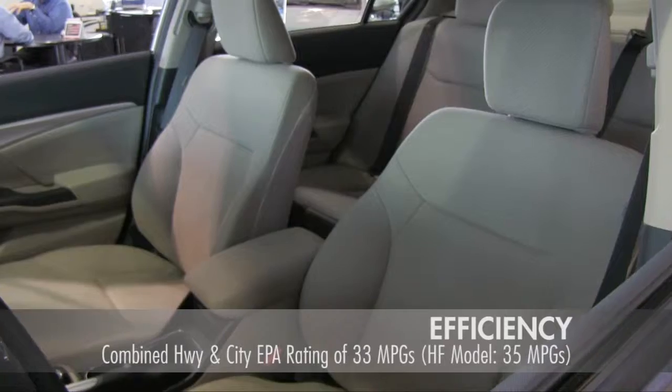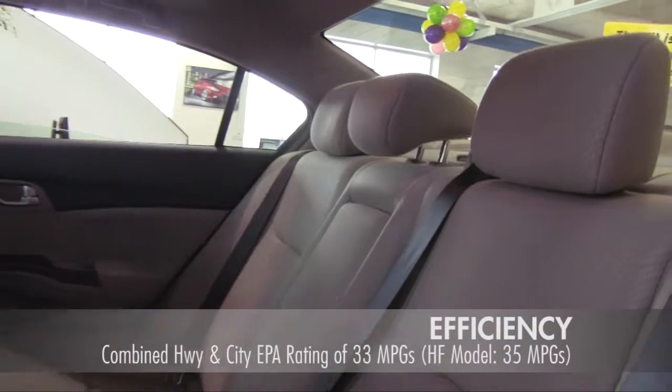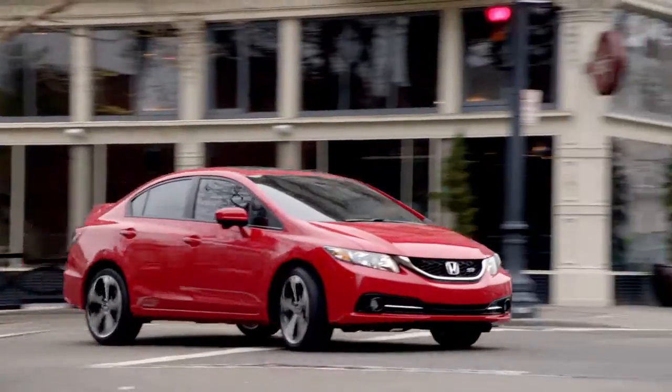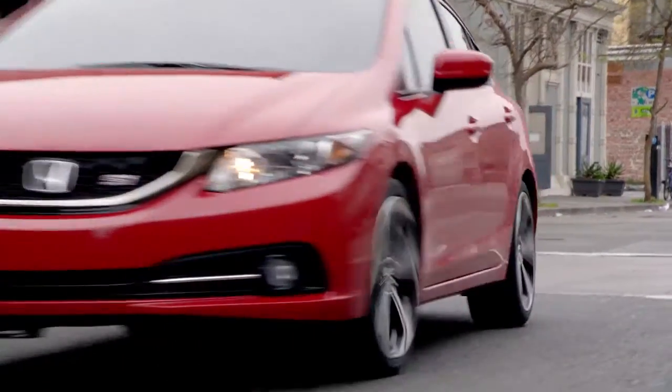Push the Econ button and your Civic automatically adjusts fuel-consuming systems to maximize efficiency. Come take a test drive today at Heritage Honda Westminster.